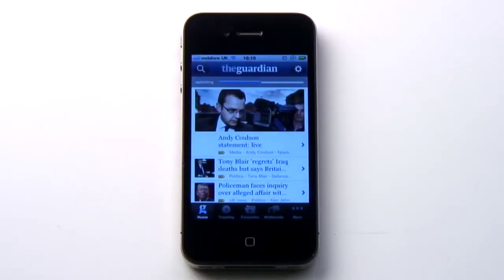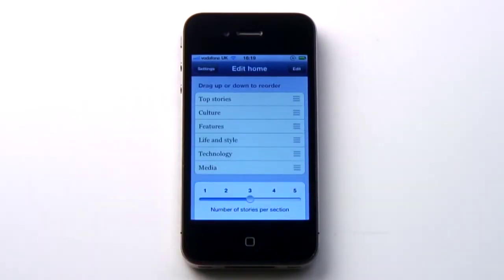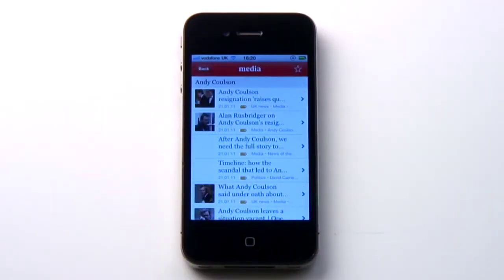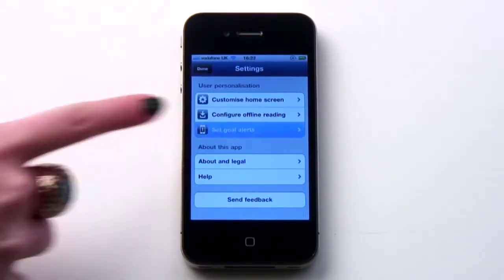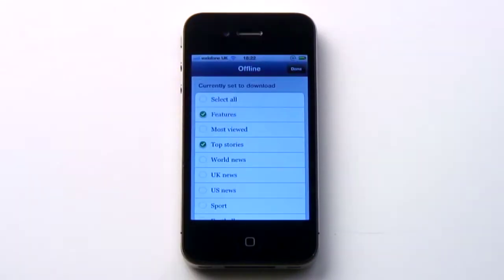It can personalise the front page, so you get the sections you're interested in thrown in front of your eyes first. It'll let you search for particular terms in stories. It can show you what's trending. It will let you favourite particular writers for easy access. And it can send you goal alerts for user-defined sporting teams. You can even define sections to get downloaded for offline reading.